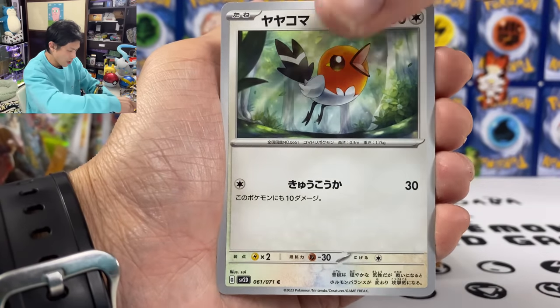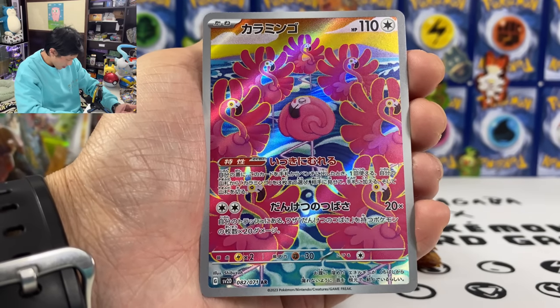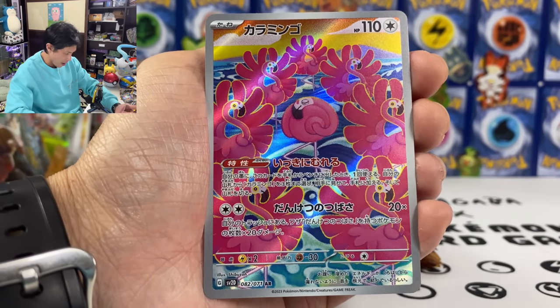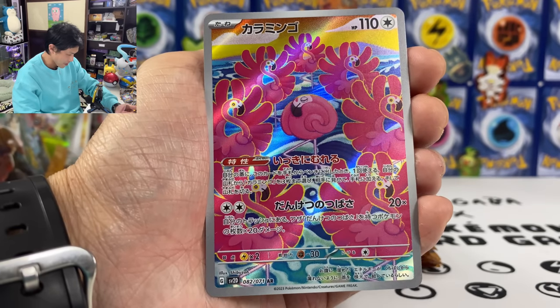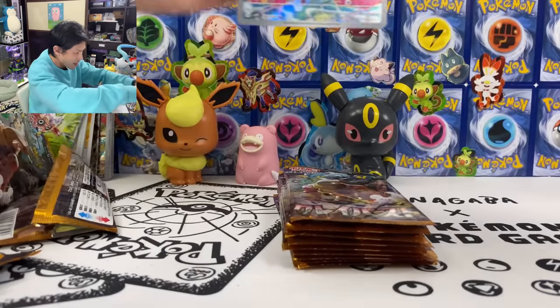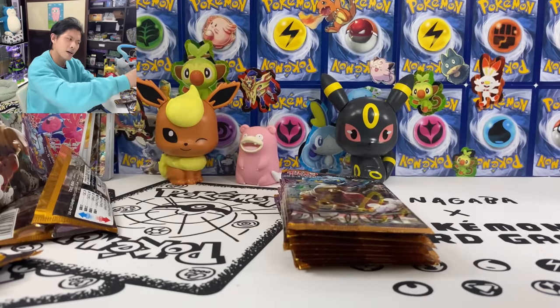Grafaiai, Garganacl. And Flamigo AR — 82 out of 71! Absolutely love the artwork. Really good-looking AR cards. So far we got two. Hopefully I can pull Raichu AR.